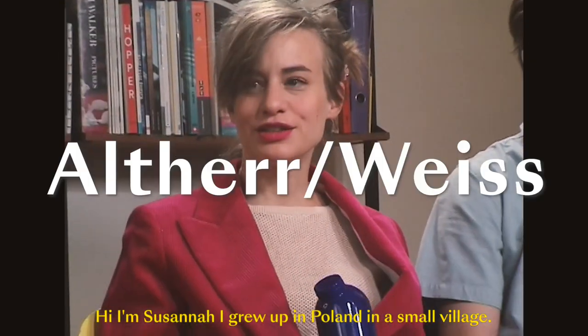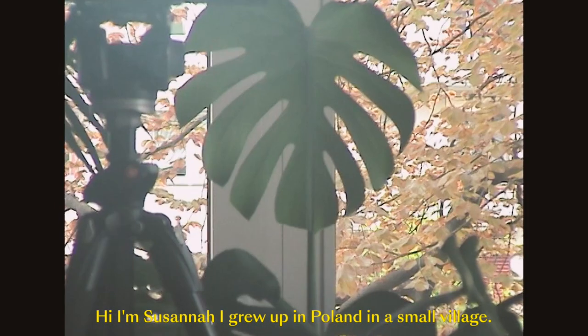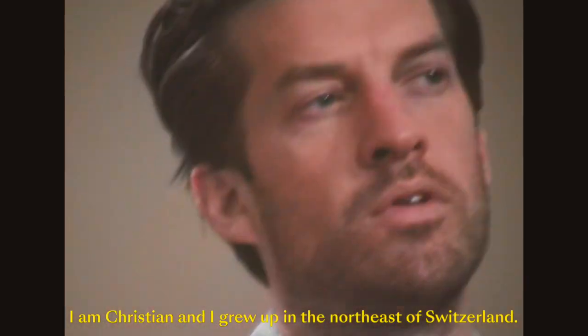Hi, I'm Susanna. I grew up in Poland in a small village. Hi, I'm Christian and I grew up in the northeast of Switzerland.